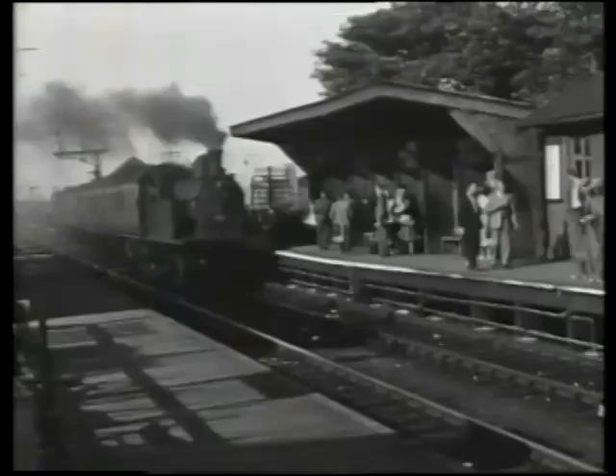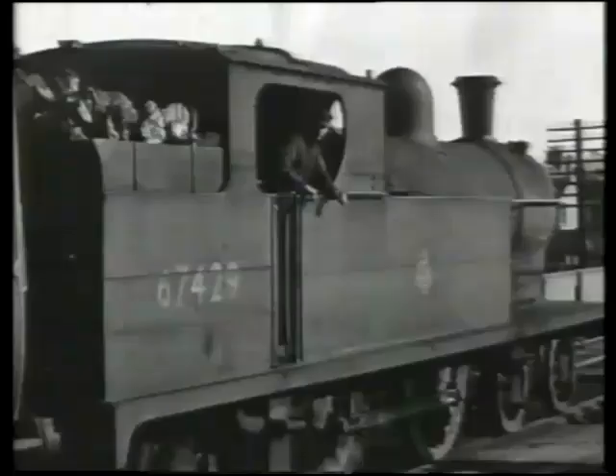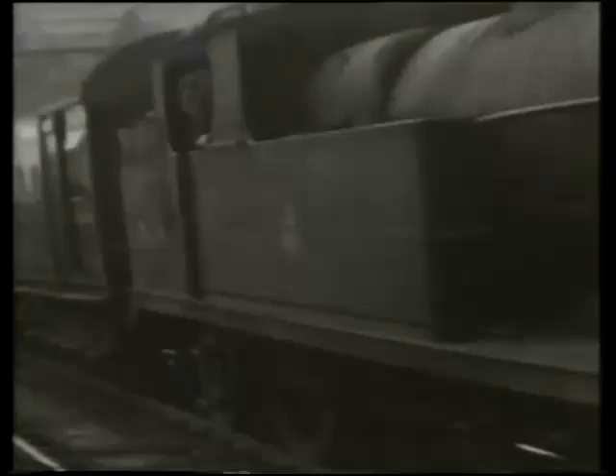The last went in 1958. The Great Central Class C13 tanks lasted a little longer, as did the enlarged version seen here, the C14s. The last examples of each went in 1960. This one is working on an LNER outpost in Cheshire, whilst one of the earlier C13s is seen in more conventional Great Central territory around Sheffield. Both types were used on local passenger services. They were designed by Robinson and built in the first decade of this century.